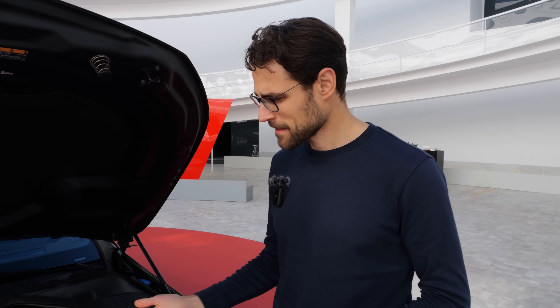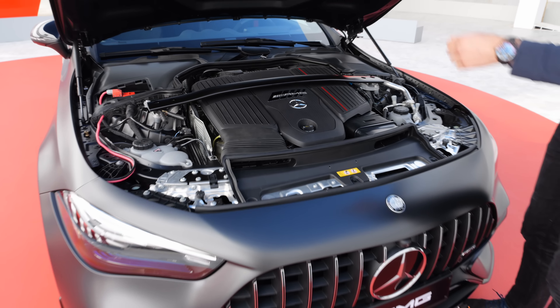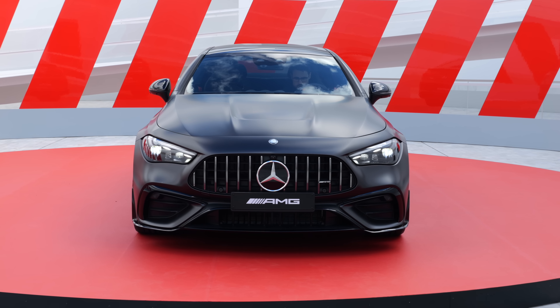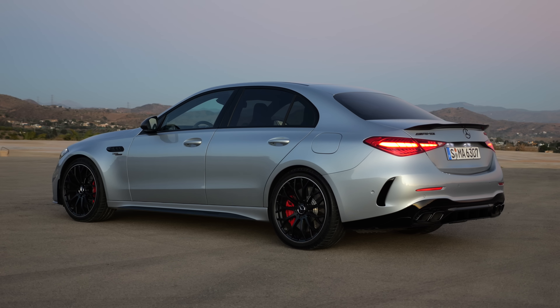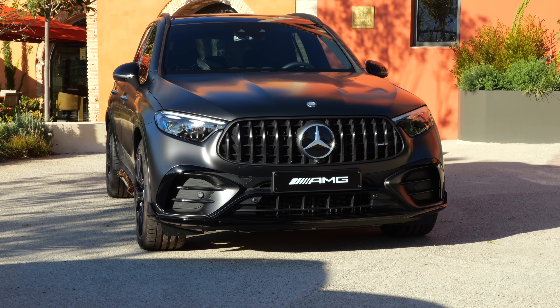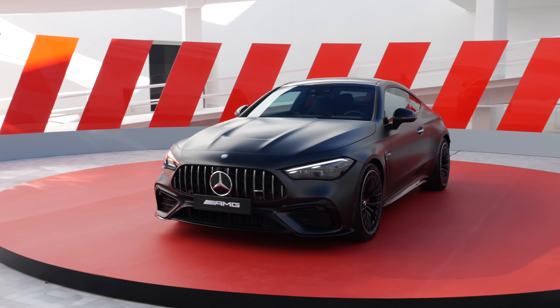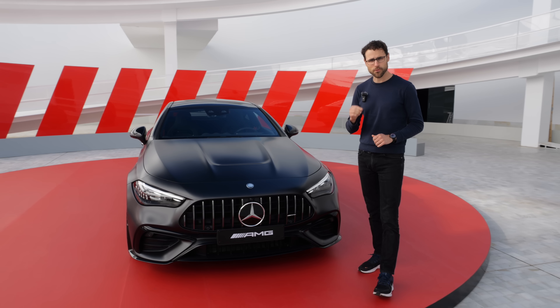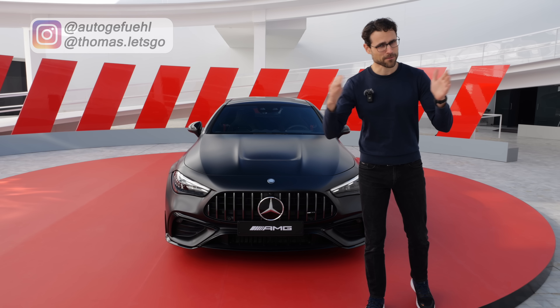I have just discovered something and this is a very emotional moment for me — a Mercedes-AMG six-cylinder. Yes, it is still possible here in the Mercedes-AMG CLE 53, the return of the six-cylinder also here to this midsize segment. Let's find out together with Thomas Nautigerfuel in 4K, full screen, full length.